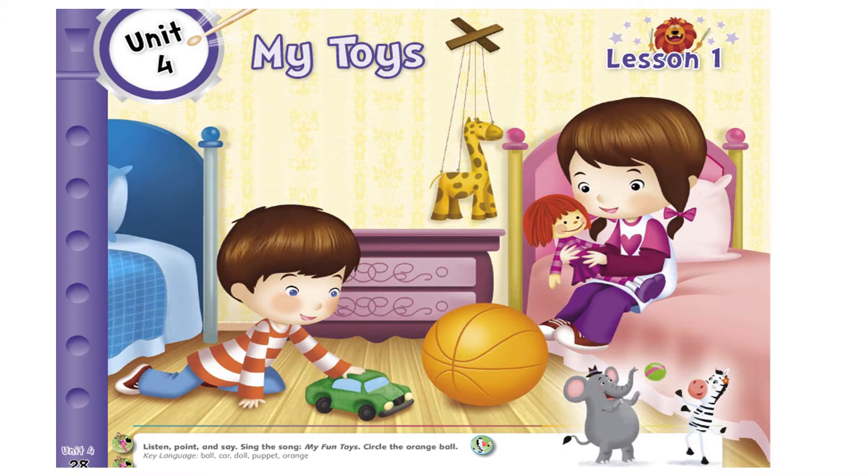Now we are learning about toys we are playing with. Look at the picture in front of you. What can you see? I can see a boy and a girl. A boy and a girl are playing in their bedroom. Can you look at the boy here? What is he playing with? He is playing with his car. What is the color of the car? It's a green car.